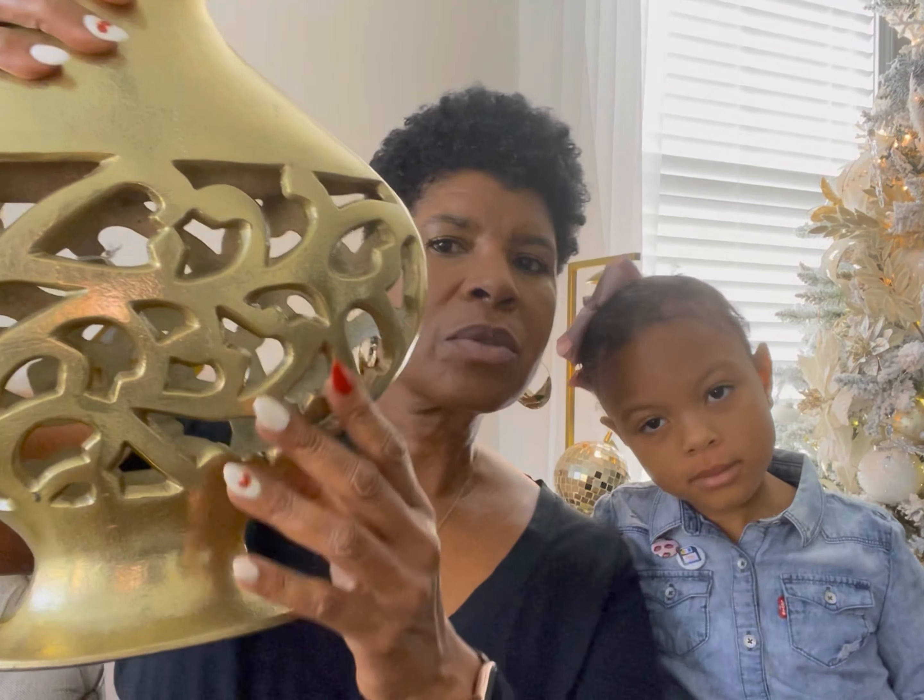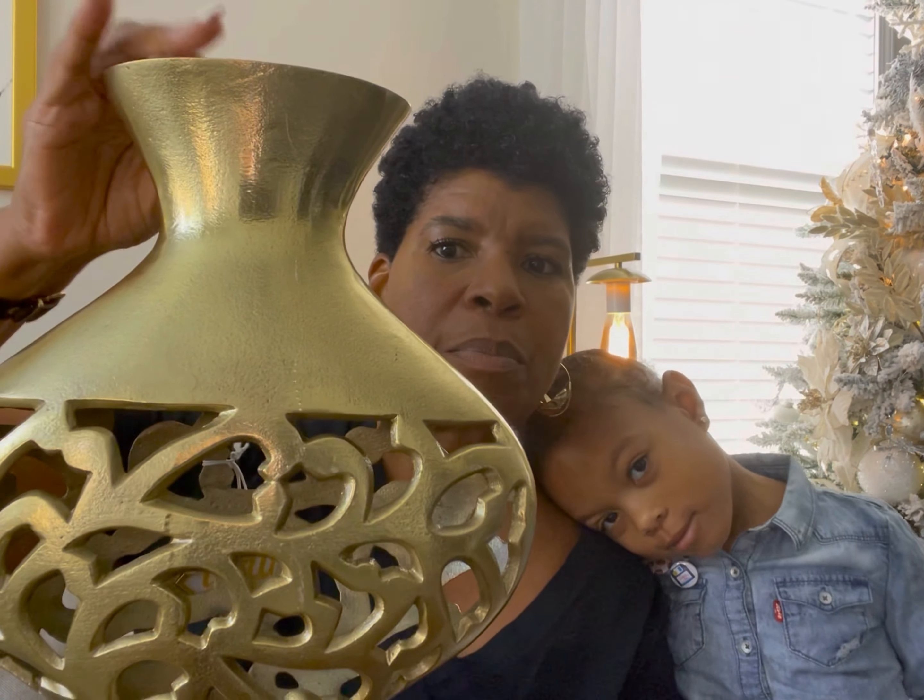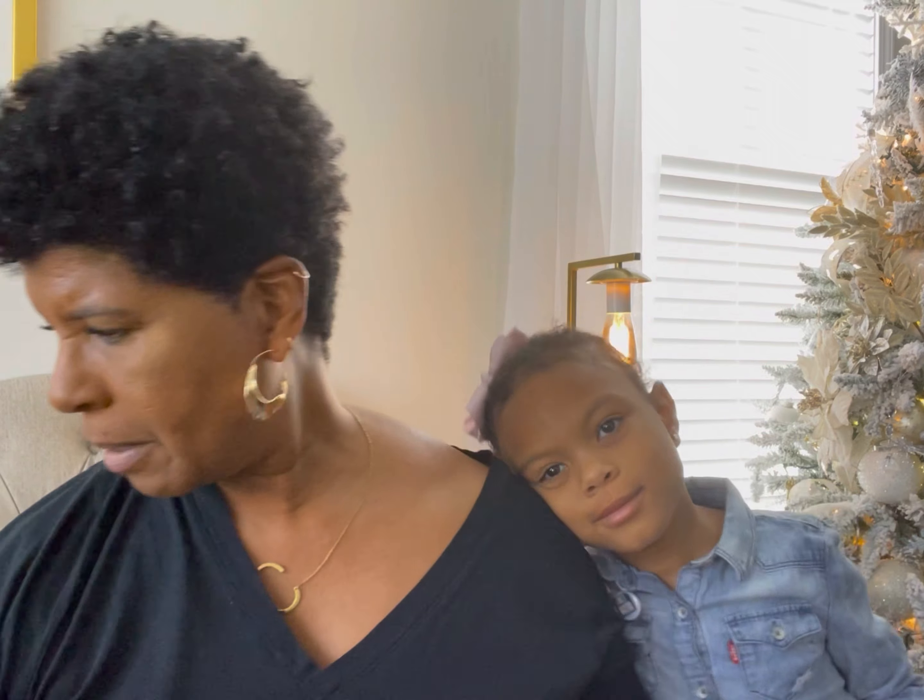Hello, thank you for stopping by. This is Sandy. This is the Sister Cousin Lifestyle Channel. Today I'm going to be sharing a small haul from Ross.